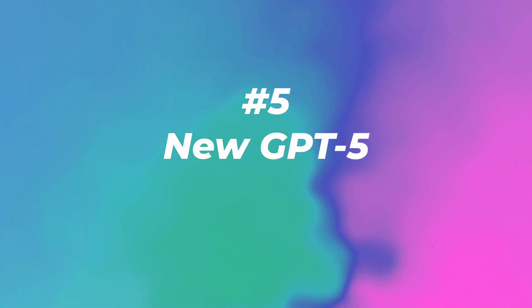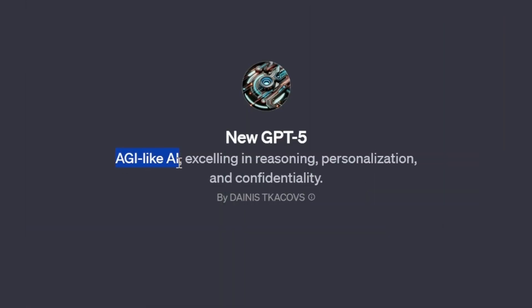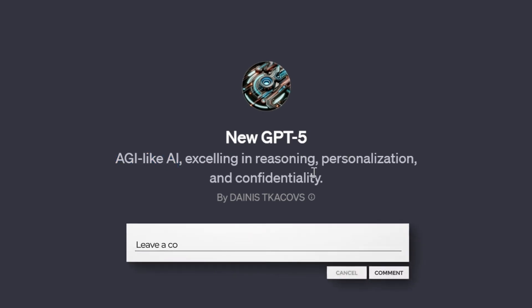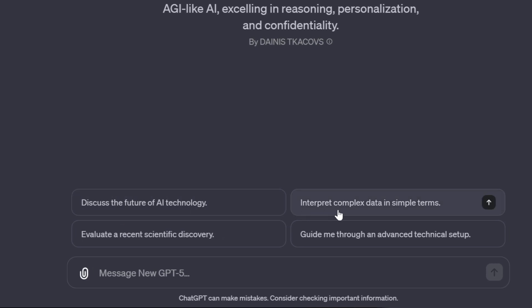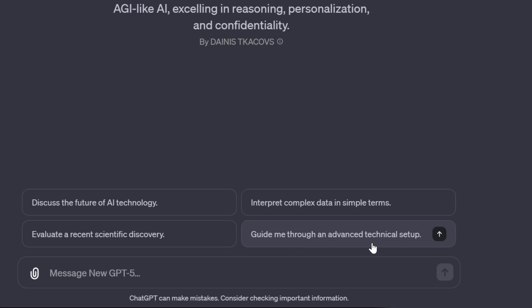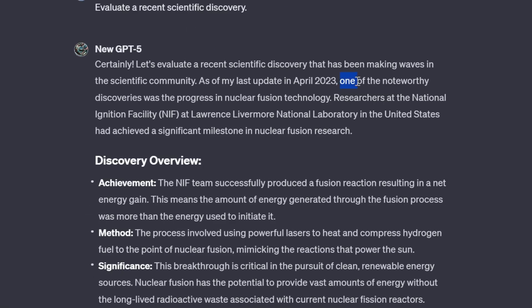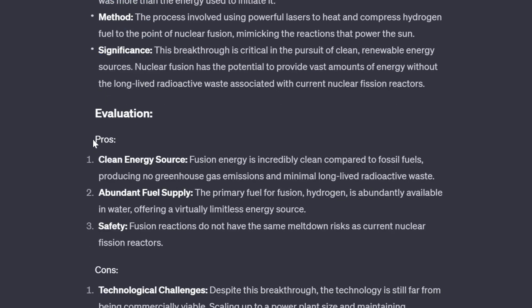Number five: New GPT Five with 236,000 visits. This is an AGI-like AI excelling in reasoning, personalization and confidentiality. Some prompts are: discuss the future of AI technology, interpret complex data in simple terms, evaluate a recent scientific discovery, or guide me through an advanced technical setup. Let's click on that last prompt. It started answering — one noteworthy discovery was progress in nuclear fusion technology.